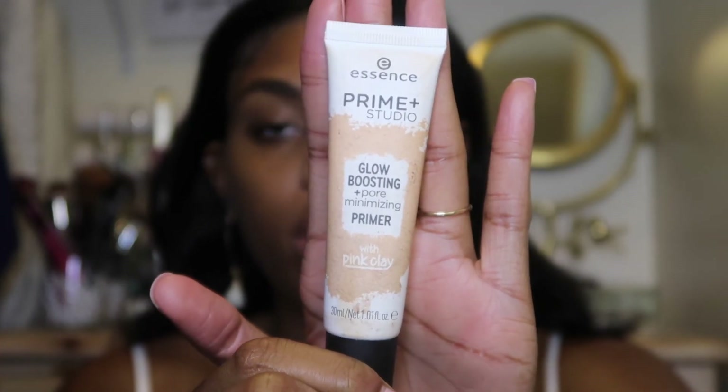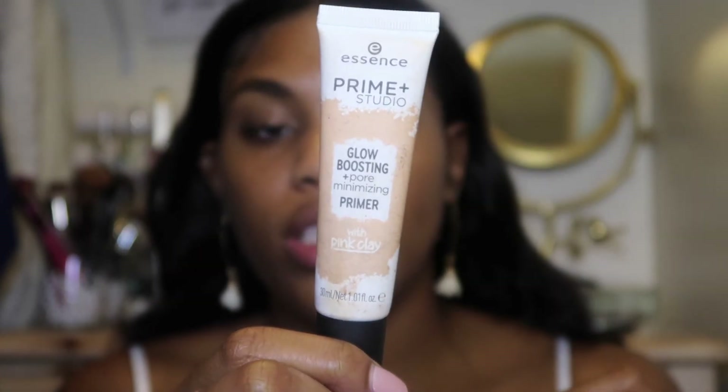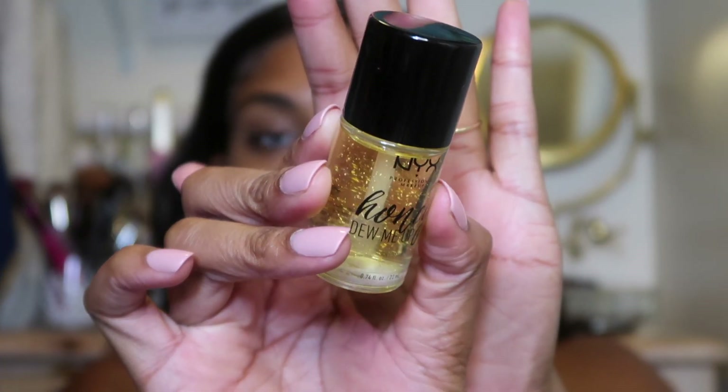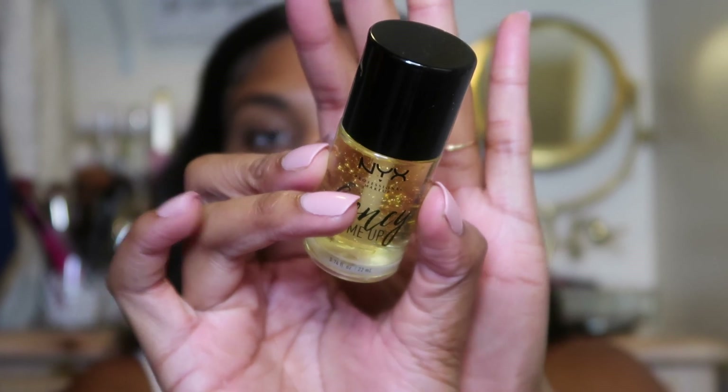For primers there are two that I pretty much use out here. Either the Essence Prime in the Studio, which is a really nice glowy primer that makes my skin look super good underneath, or the NYX Honey Do Me Up Primer. This one also gives you a little glow but it's not shimmery — it's more of an inner glow. I'm going with this one today. I really like this one.